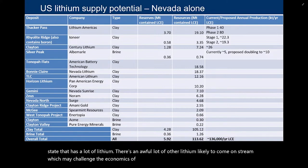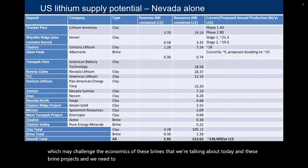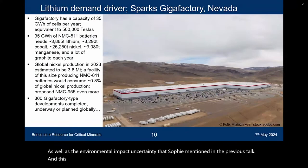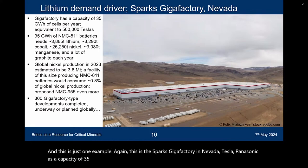We need to understand this type of uncertainty, as well as the environmental impact uncertainty that Sophie mentioned. This is just one example — the Sparks Gigafactory in Nevada, Tesla Panasonic — with a capacity of 35 gigawatt hours of cell production per year, about half a million Teslas.